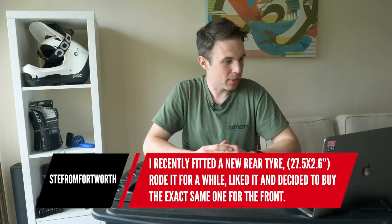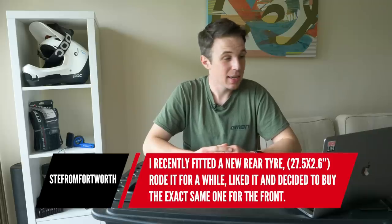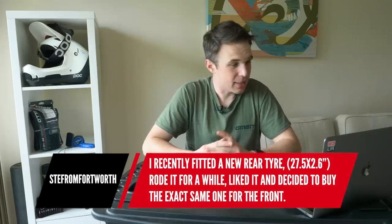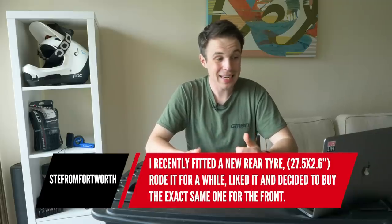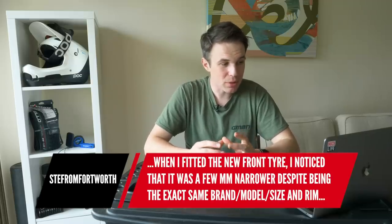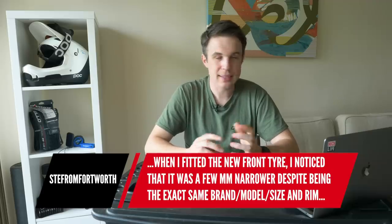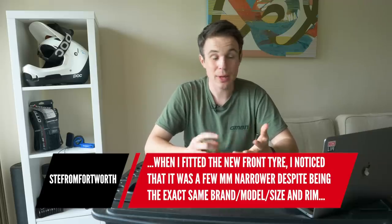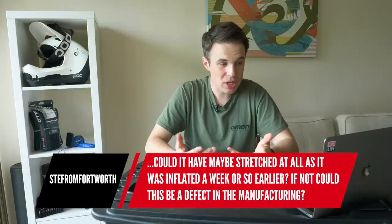First question this week is from Steve from Fort Worth. They say: hi guys, I recently fitted a new tire and rode it for a while. I liked it and decided to buy the exact same one for the front. But when they fitted the new front tire, they noticed it was a few millimeters narrower than the rear, despite being the exact same brand, model, and size paired to an identical rim. They were wondering if the rear tire had been fitted first, could it have stretched as it inflated?